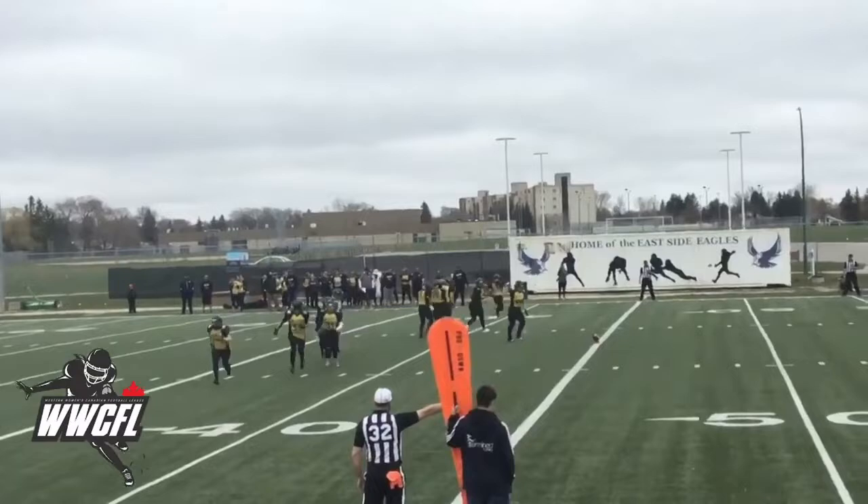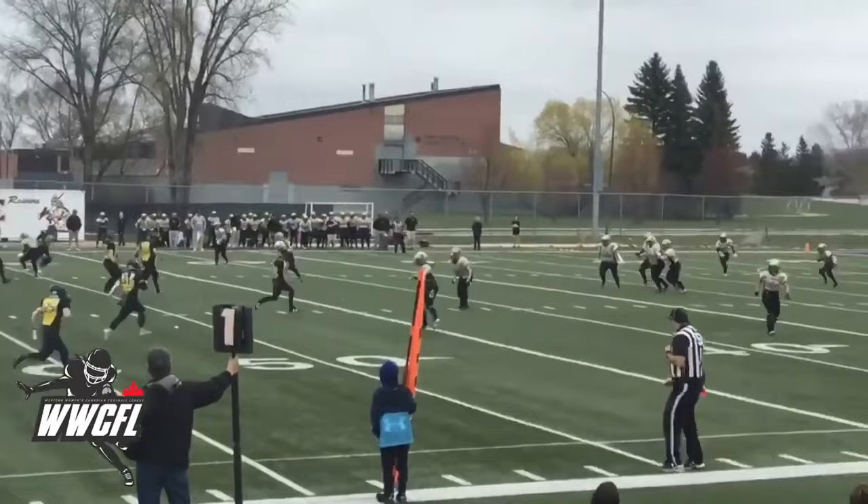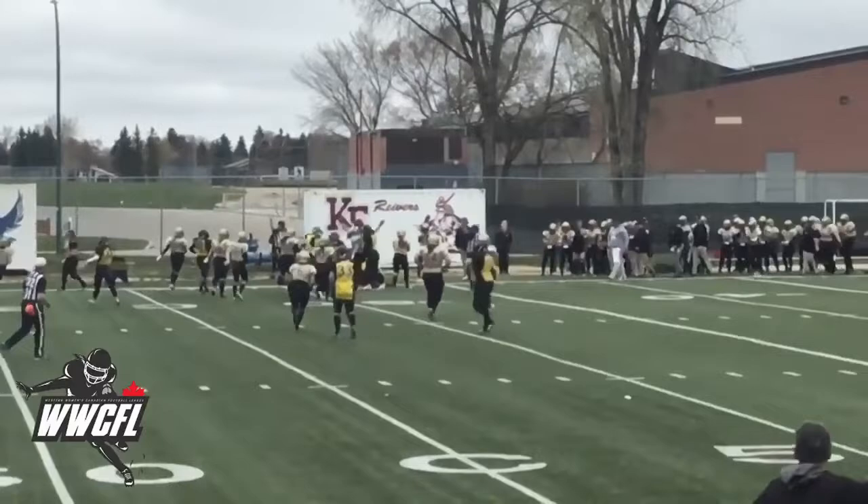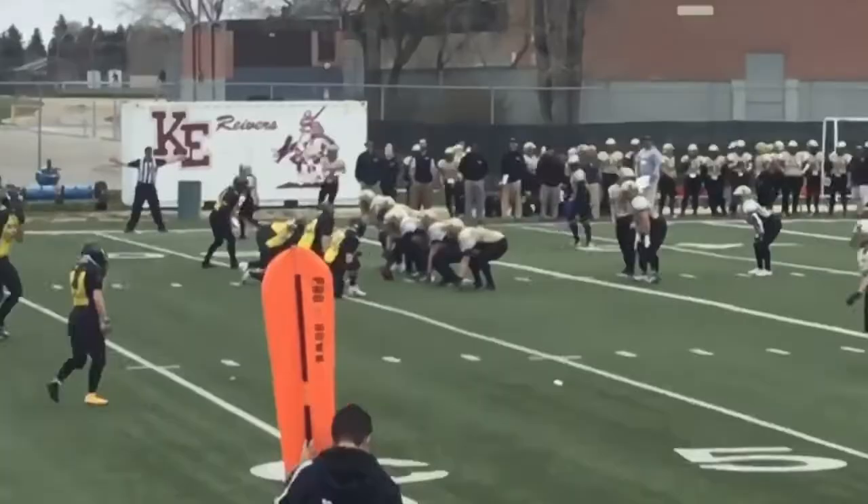Ali Botha set to receive for the Fearless. And we are underway. Kickoff goes down to the 20 where it's picked up. Running to the left side, Botha cutting back. She's going outside and it's finally dragged down just outside the 45.